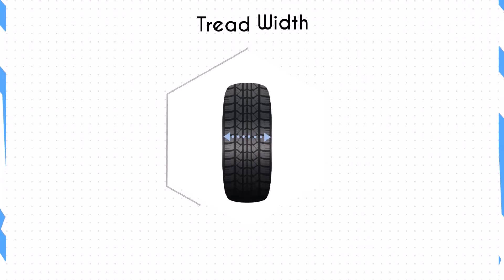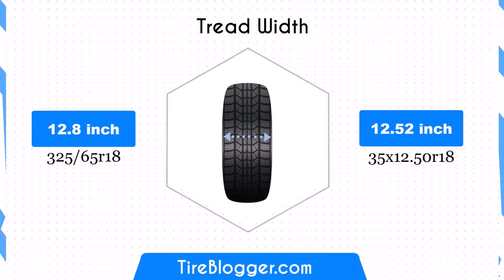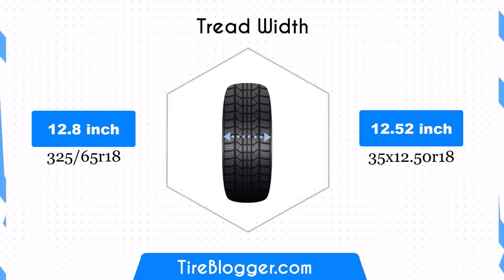The 325/65R18 tires are slightly wider than the 35x12.50R18 tires by 0.28 inches. This difference is minimal, but the narrower width of the 35x12.50R18 could slightly impact traction and stability.